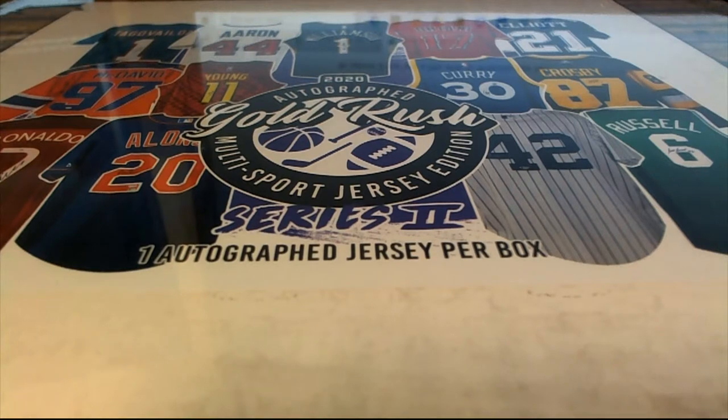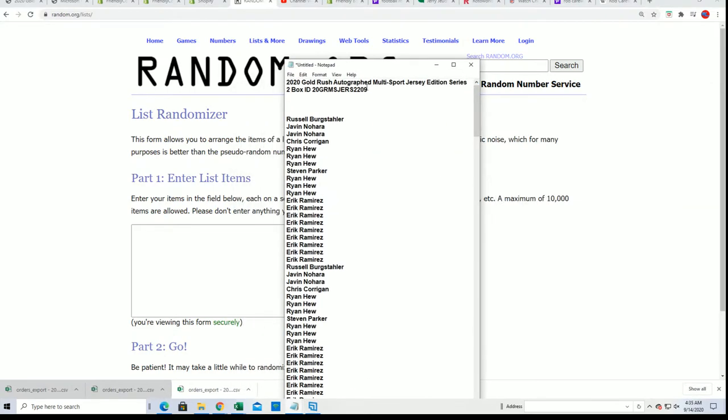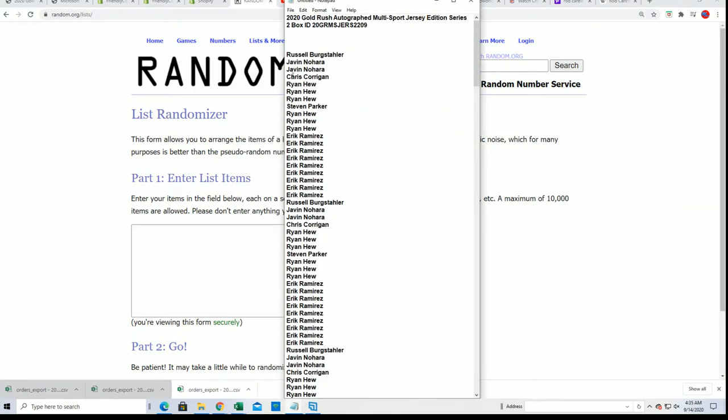Gold Rush autographed jersey break. Good luck everybody in this jersey break, and it's happening right now. We're going to see what happens in this thing.